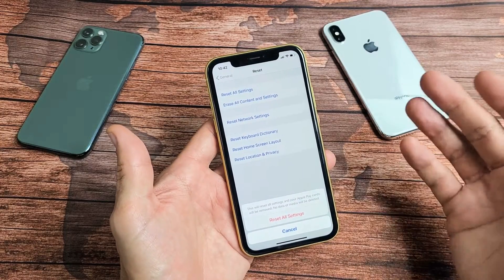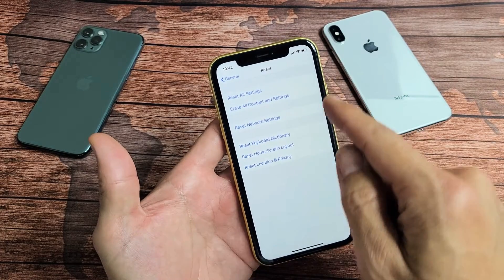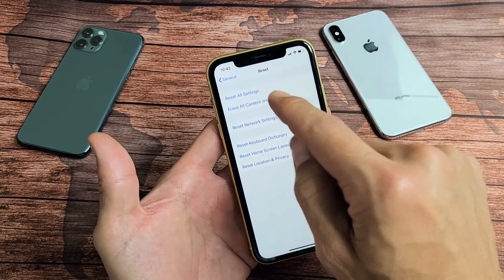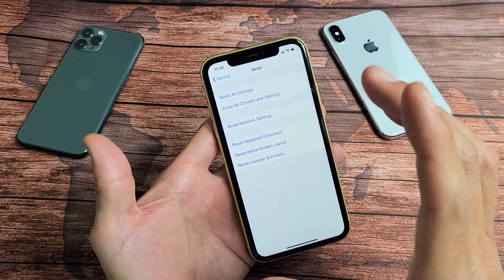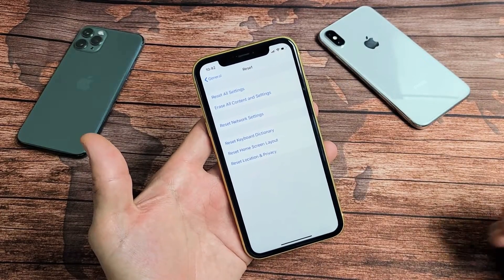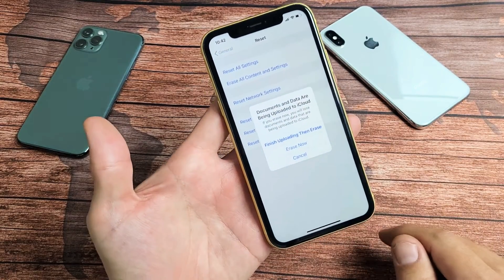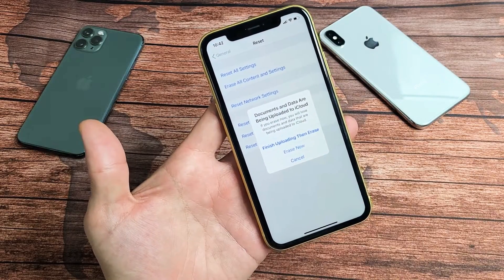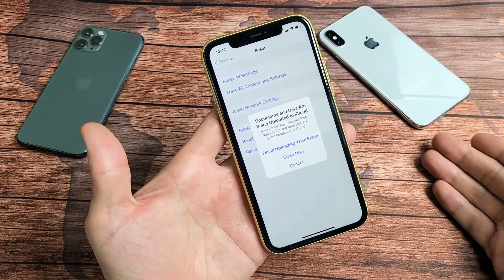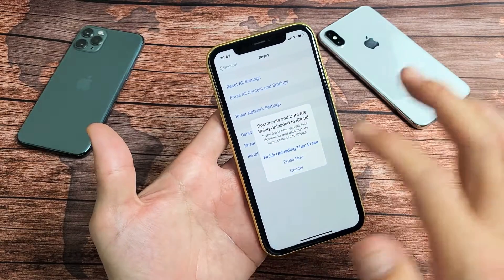If you still have the restart problem, the last solution is on this same page: Erase All Content and Settings, which is a factory reset. I would advise that if you're going to proceed this way, make sure you back up anything important — save your photos and videos to a computer or back everything up to iTunes. If you tap Erase now, you'll lose everything on the phone: your photos, videos. It'll be as if you bought the phone brand new, took it out of the box, and have to start from the very beginning — pick your language, your region, and so on.